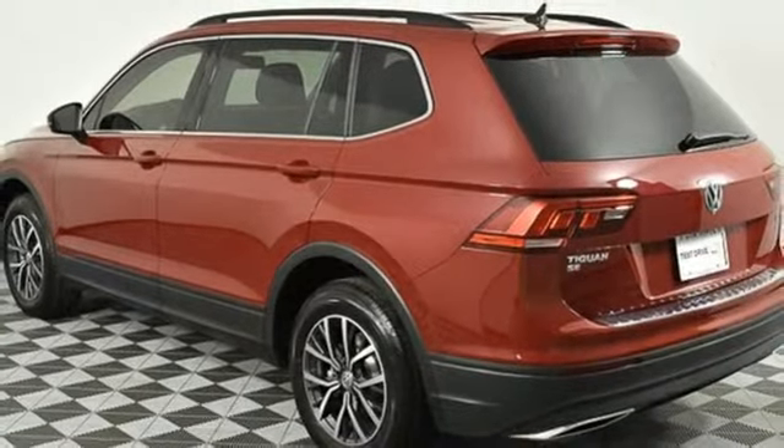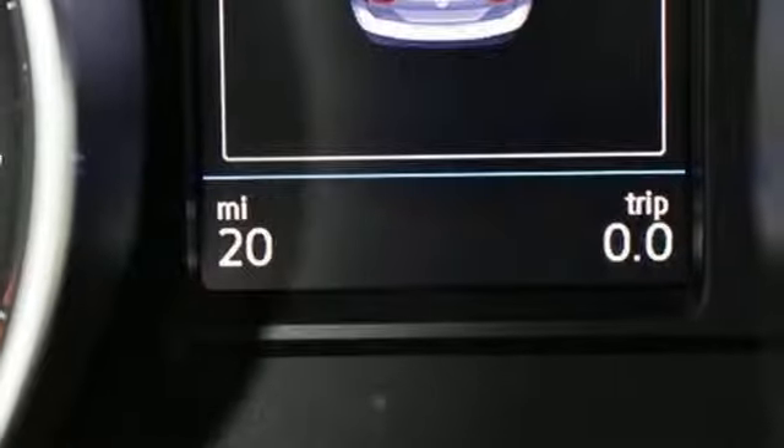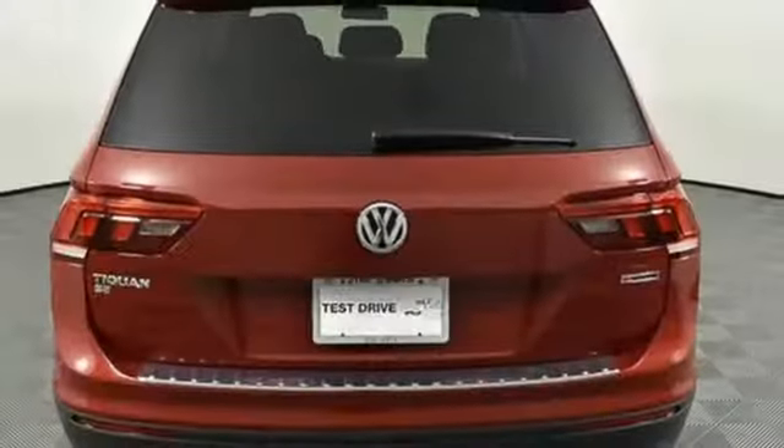First and second row sunroof, doors and push button start proximity key, and intercooled turbo inline four cylinder engine.